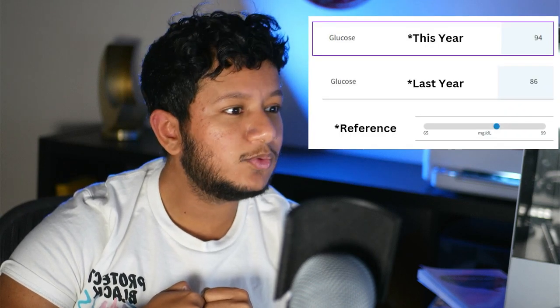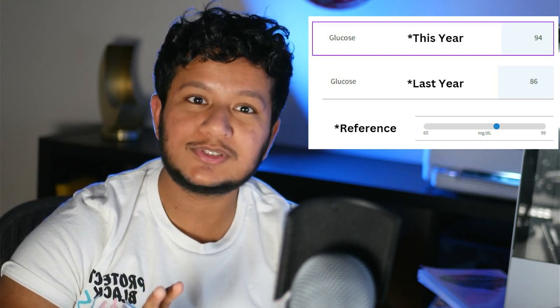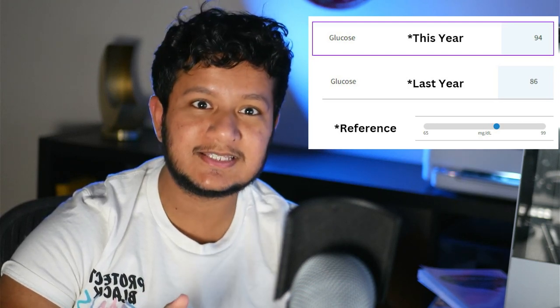For my glucose, my old value was 86 — that's fine, normal, no worries about insulin resistance. My follow-up was 94, which is still in the normal range. Even though 94 is higher than 86, as long as it's within normal range, I'm good. The next four values that go together are the BUN, the creatinine, the BUN-creatinine ratio, and the GFR — these assess your kidney function.